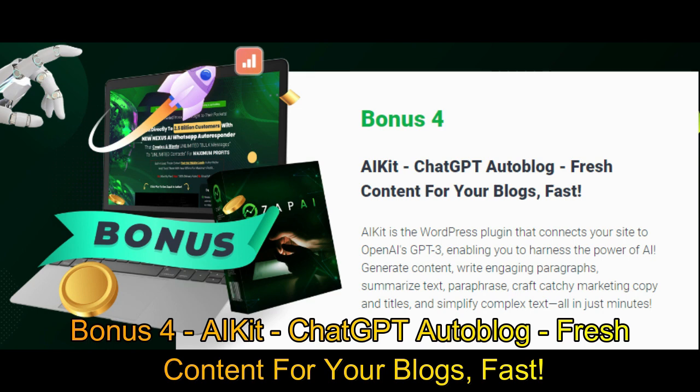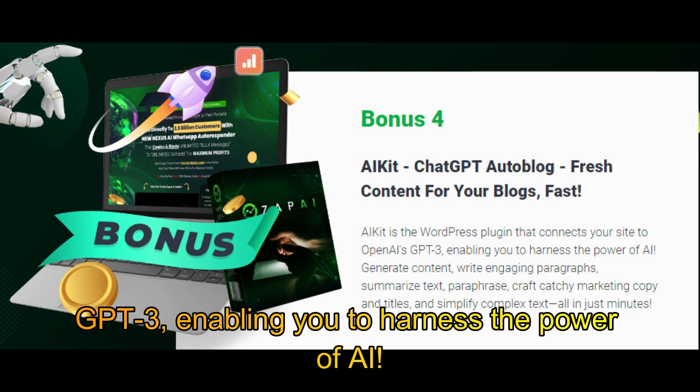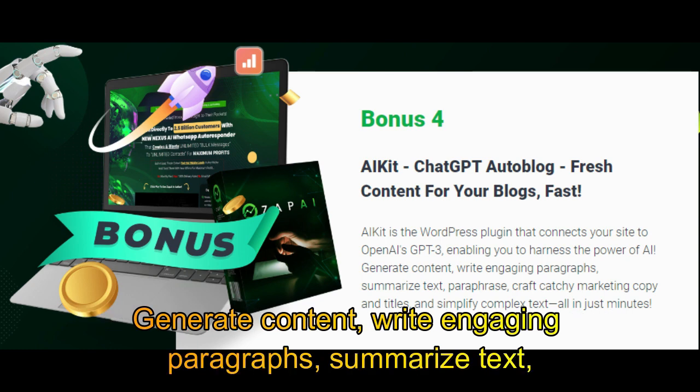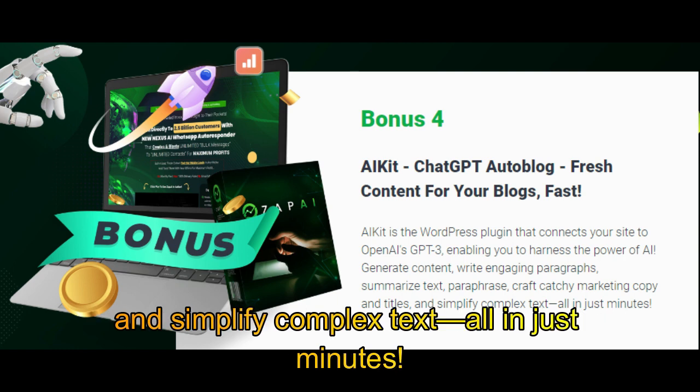Bonus 4: AI Kit — ChatGPT auto-blog for fresh content on your blogs, fast. AI Kit is the WordPress plugin that connects your site to OpenAI's GPT-3, enabling you to harness the power of AI. Generate content, write engaging paragraphs, summarize text, paraphrase, craft catchy marketing copy and titles, and simplify complex text, all in just minutes.